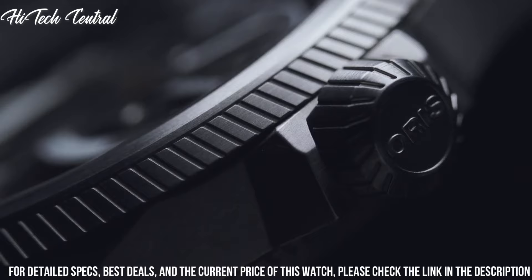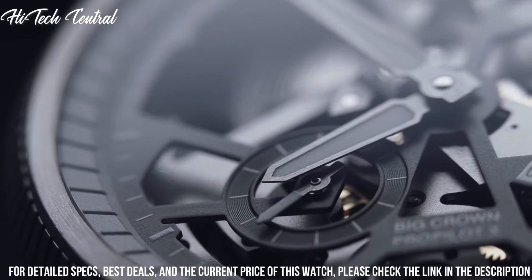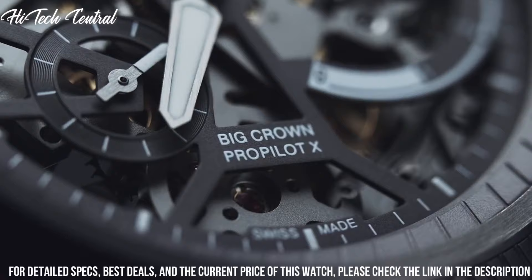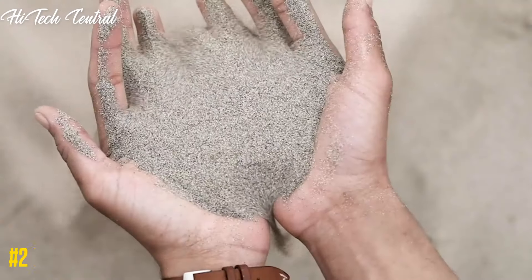Water-resistant at 100 meters (330 feet). Functions: hour, minute, small second, power reserve indicator.